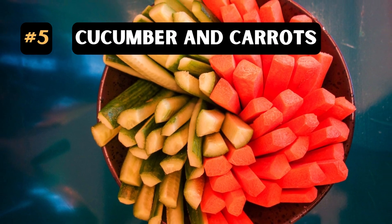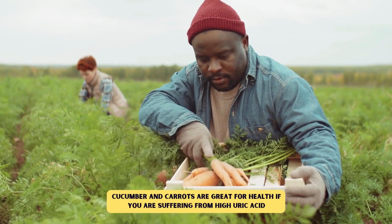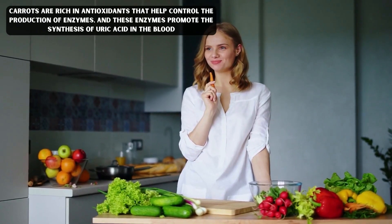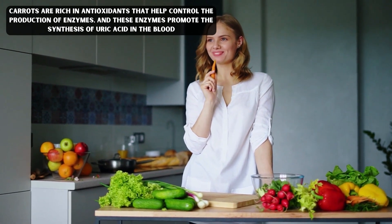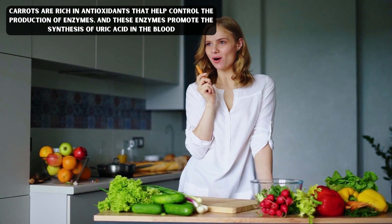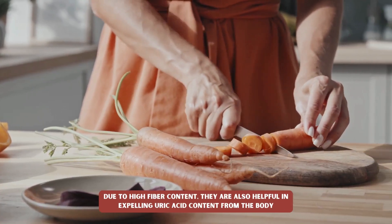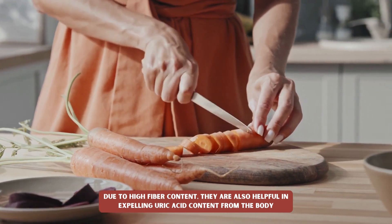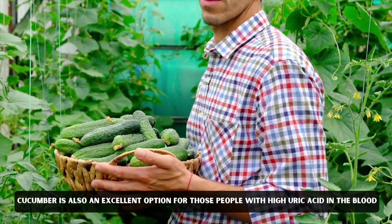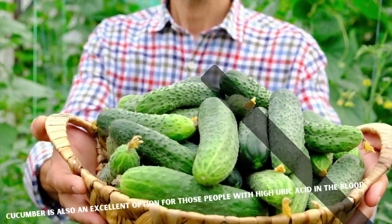5. Cucumber and carrots. Cucumber and carrots are great for health if you are suffering from high uric acid. Carrots are rich in antioxidants that help control the production of enzymes, and these enzymes promote the synthesis of uric acid in the blood. Due to high fiber content, they are also helpful in expelling uric acid content from the body. Cucumber is also an excellent option for those people with high uric acid in the blood.